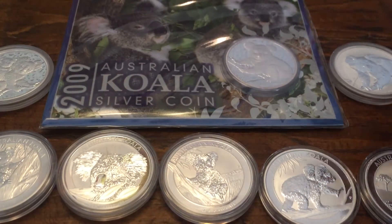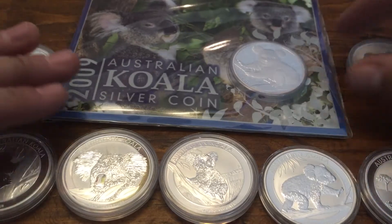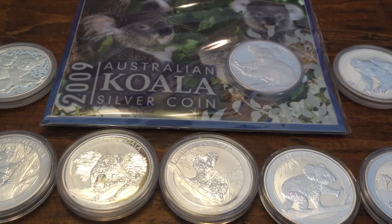Today I have a few more pieces I got out from my safe now that I have the key. Today it's going to be the Australian Koalas, and I have the full set of these.